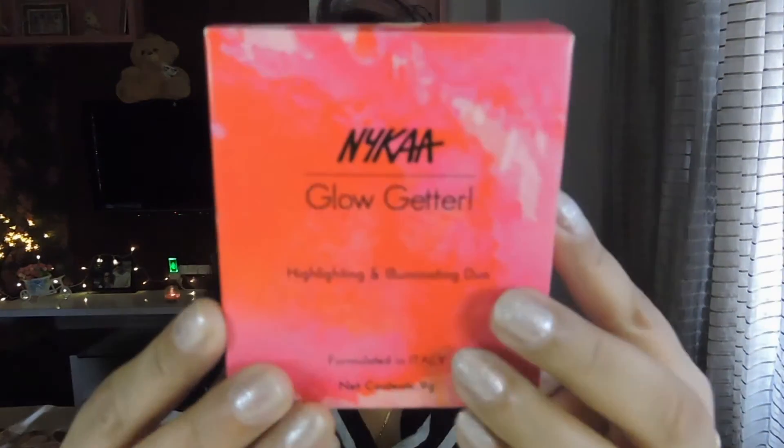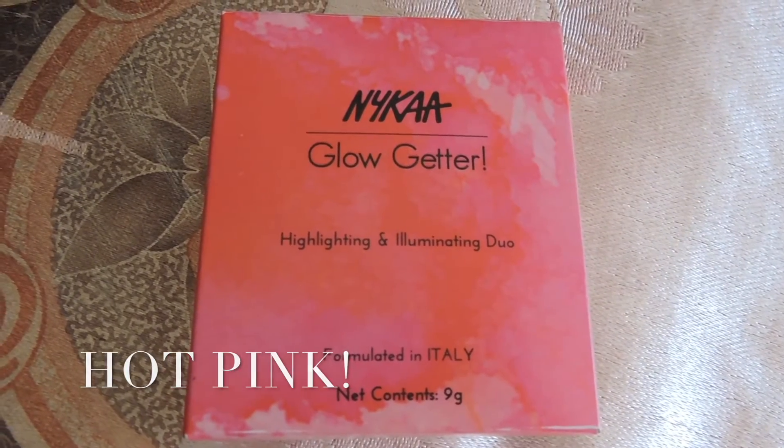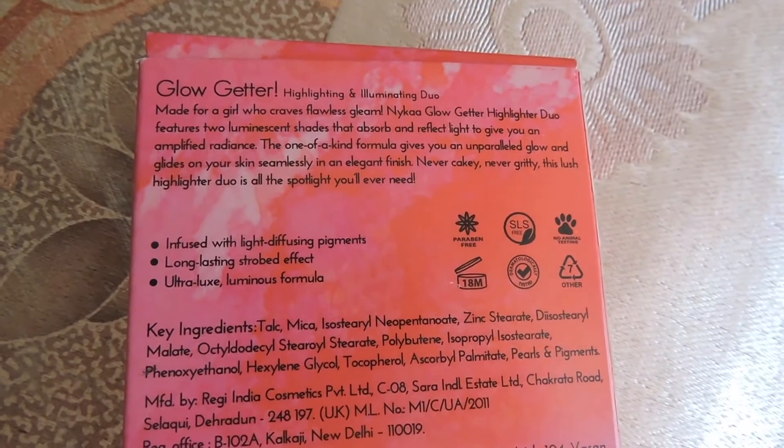This is what the packaging of the Nykaa Glow Getter Highlighters looks like. This is the standard Nykaa coral box and they write 'highlighting and illuminating duo, formulated in Italy.' This is nine grams — so four and a half grams each of the highlighter. It's made for a girl who craves a flawless gleam.